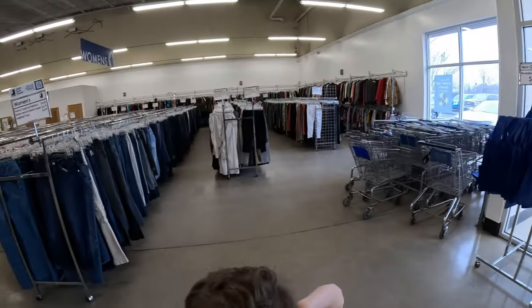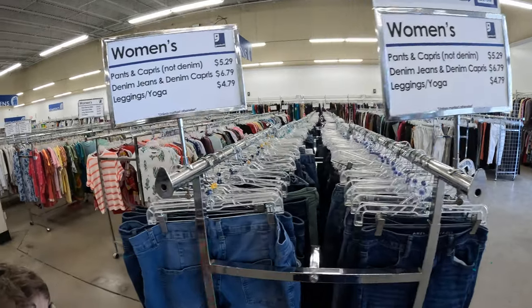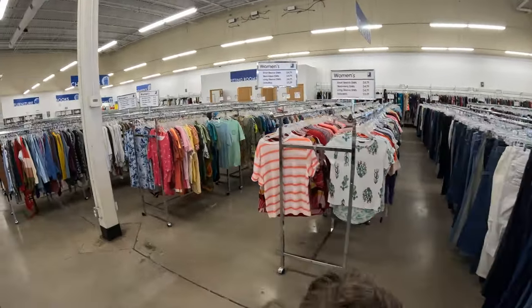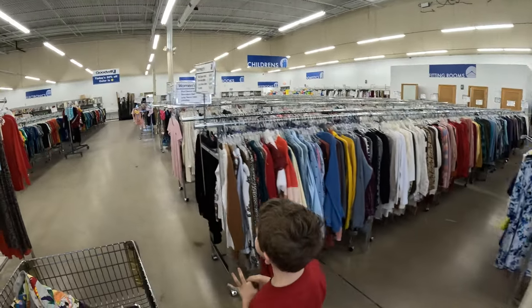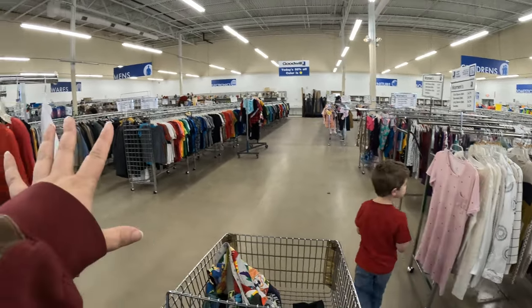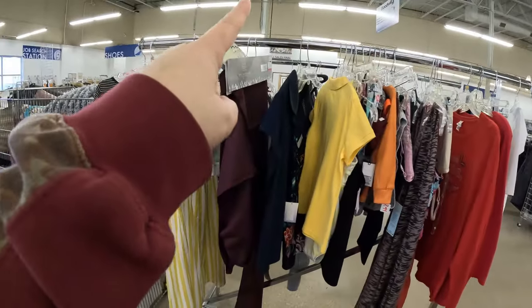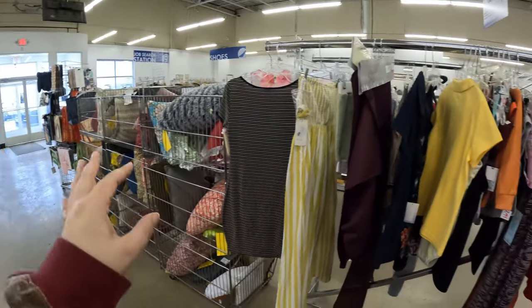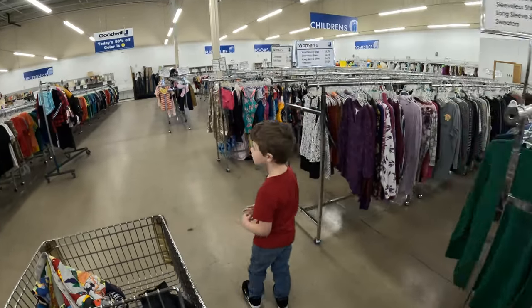Over here is like the women's clothes, the prices, and then it just turns into like women's shirts. The dressing rooms are right here off to the right. Then there's the big furniture, men's clothes, hard goods. The checkout is back here and then the front doors. We're going to head back to the linens and go see what we can find.